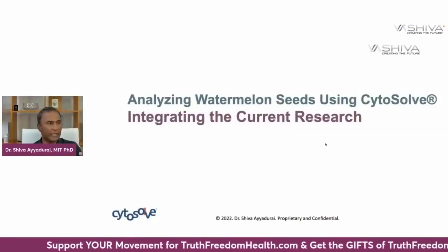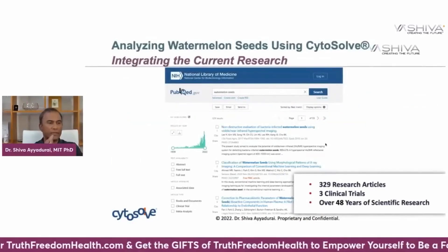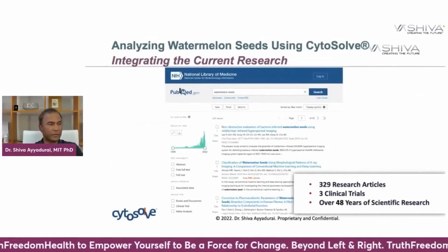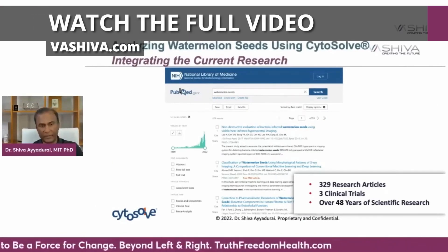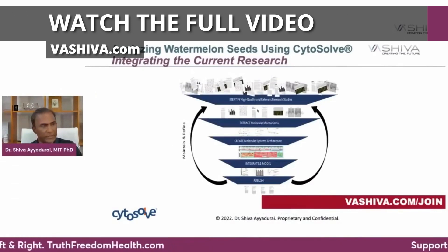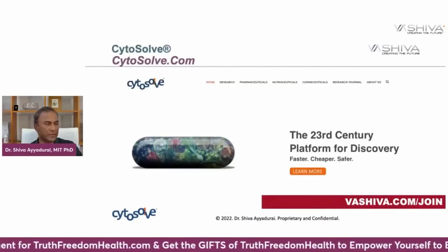We're going to be looking at watermelon seeds and cardiovascular health. We don't cherry pick the data — we look at what's out there. There are 329 research articles and about three clinical trials done on watermelons over the last 50 years. We take all that research and connect the dots, and that's all made possible through Cytosol.